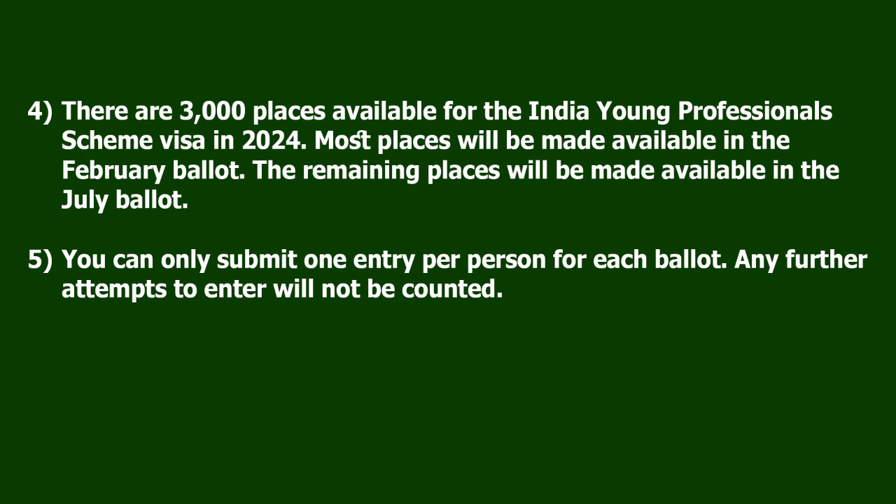You can only submit one entry per person for each ballot. Any further attempts to enter will not be counted.